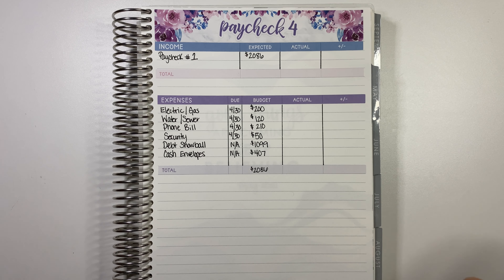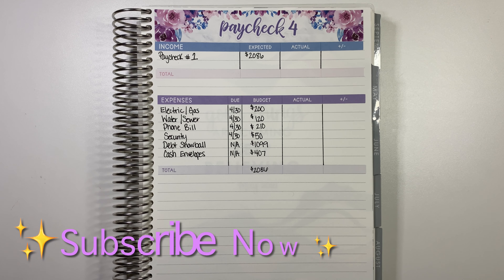What is up YouTube fam and welcome back to the channel. It is your girl Gabrielle, also known as Gabby, and I am back today with another cash stuffing video. Today we're going to be breaking down Paycheck 4 as well as stuffing our cash variable envelopes for the fourth week of April.